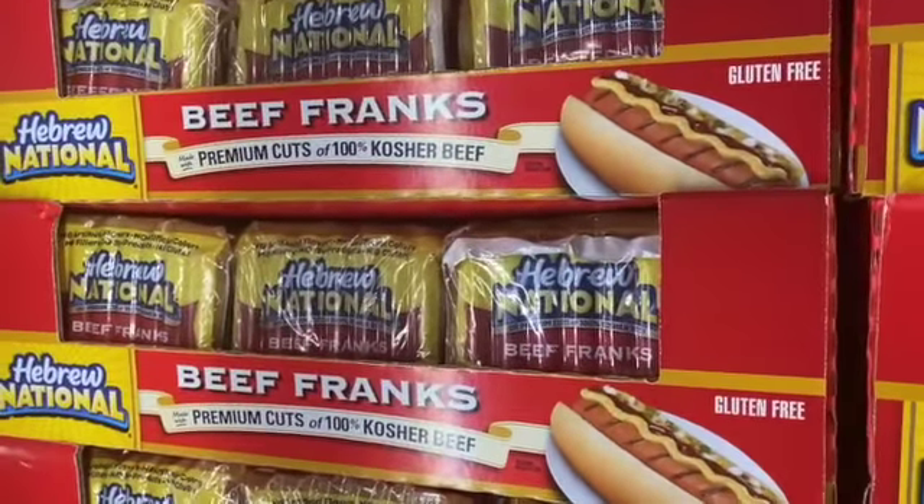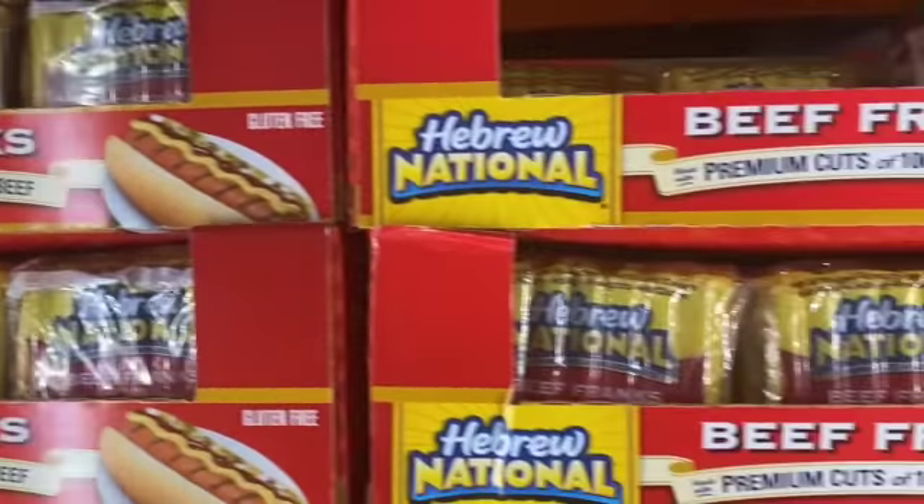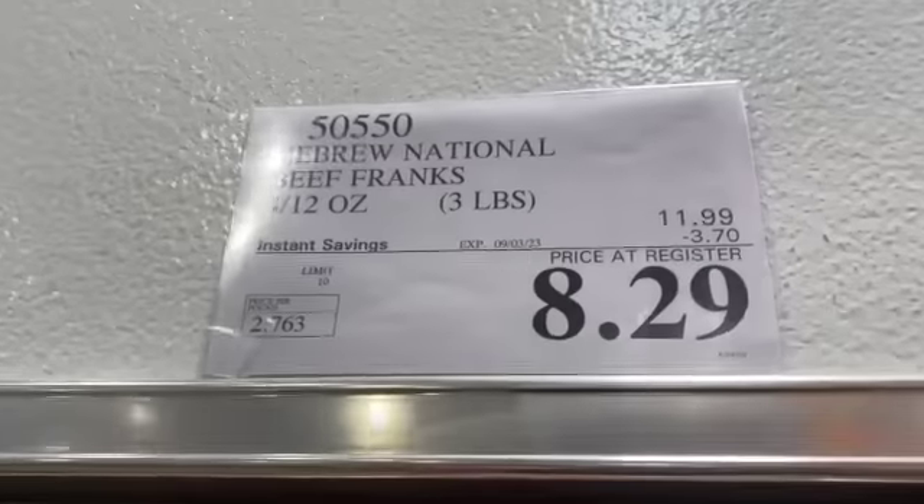4-pack 12-ounce packages of Hebrew National Beef Franks, $11.99, save $3.70, $8.29.